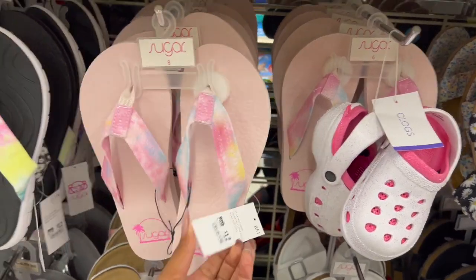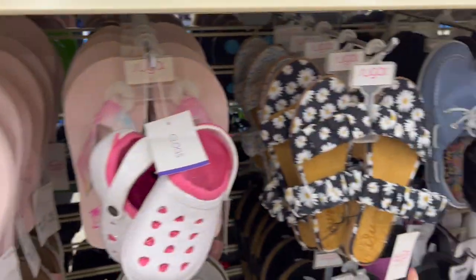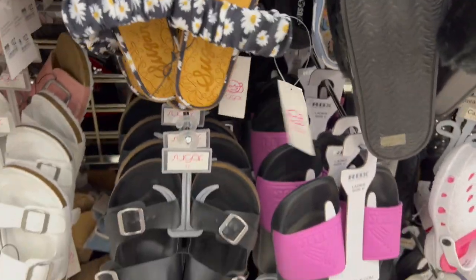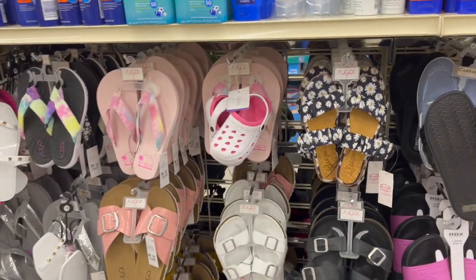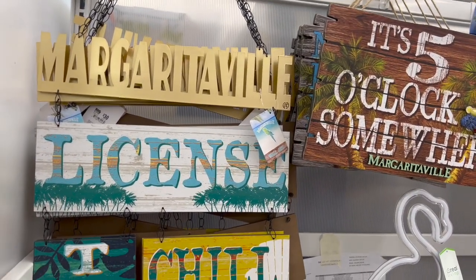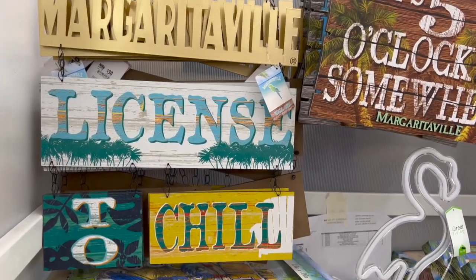They also have tie-dye ones for $12, and sunflower ones that are really cute for $16. Definitely some new shoes coming in at Big Lots. And some new items in the Margaritaville line — they have this Margaritaville 'License to Chill' sign for $30. That looks new — I have not seen that one.